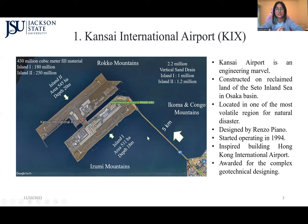Kansai International Airport is considered one of the most interesting engineering marvels because this was not constructed on land. It was constructed on reclaimed land five kilometers away from the shore of Osaka Bay, in the Seto Inland Sea situated in the Osaka Basin. This project was designed by Renzo Piano.